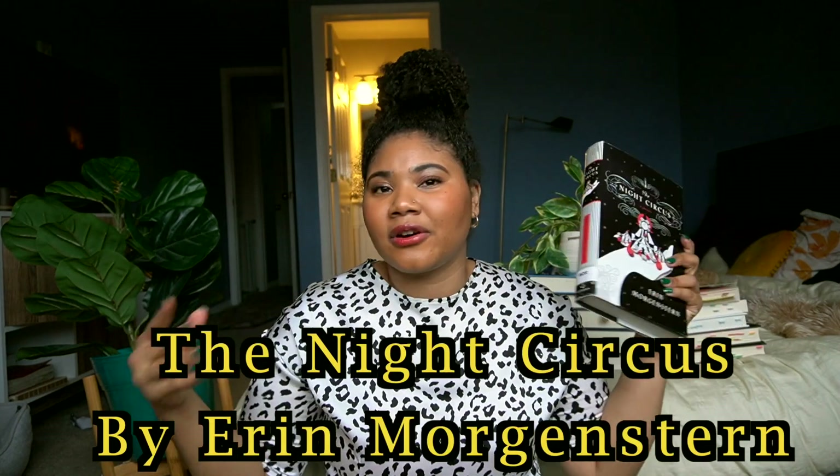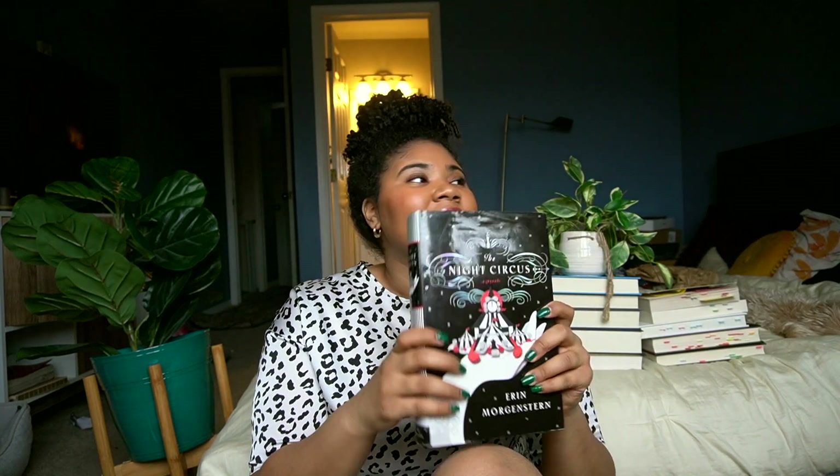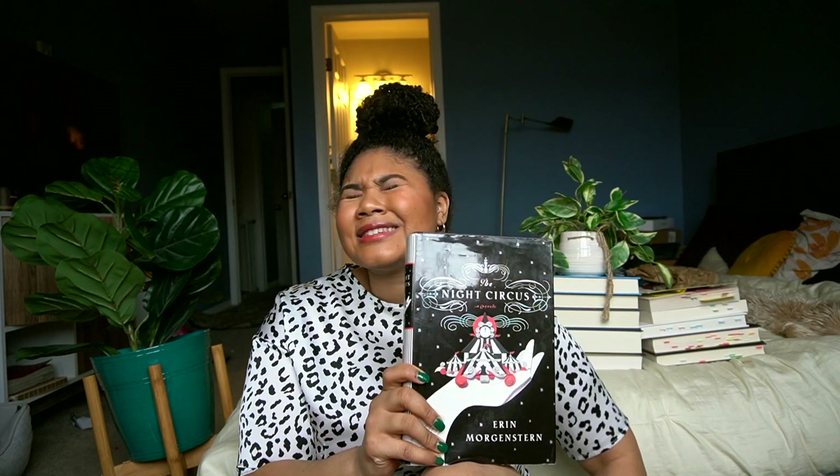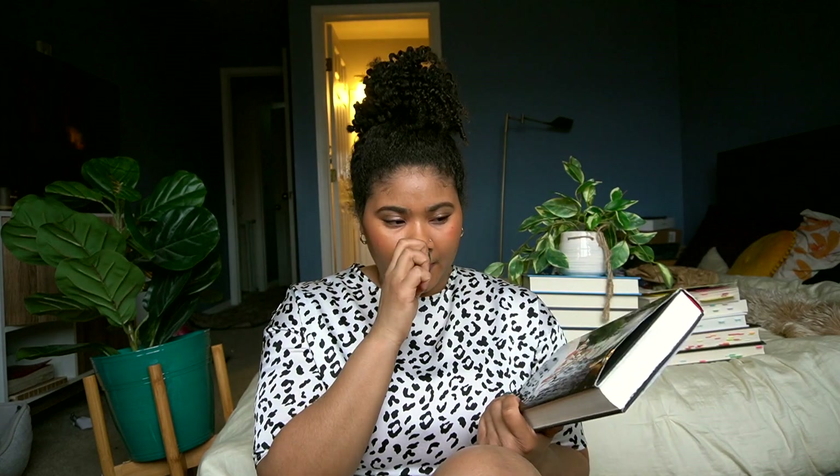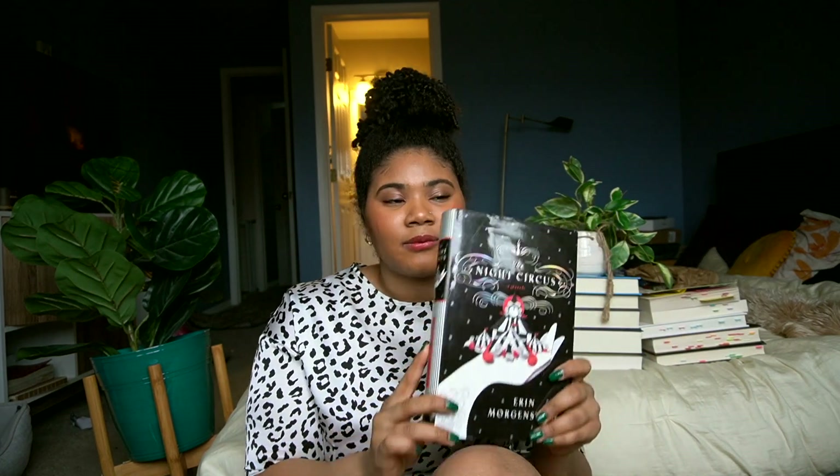If you're on BookTok and you've seen the TikToks about this book, everyone loves it. They say it's so beautiful, the writing is spectacular, it has so much hype. So I bought it used — really happy.